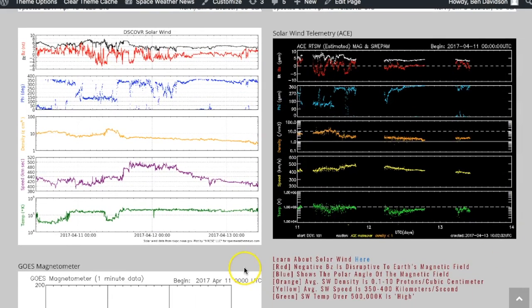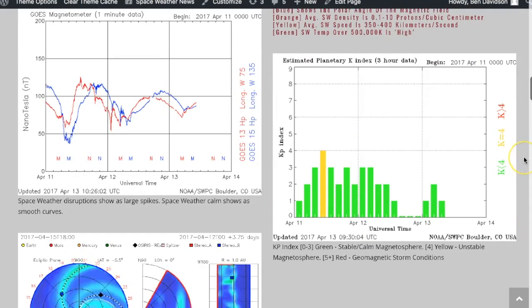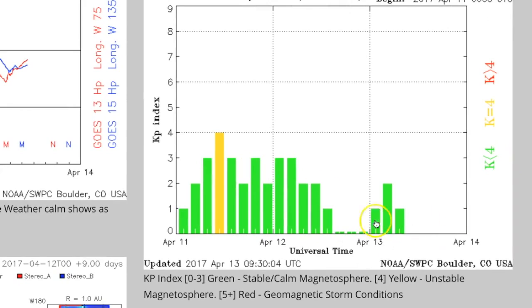Taking a look at the solar wind now — that's DISCOVR over on the left side. The sort of mountain in purple was the intensification of the solar wind speed. It never ended up producing a geomagnetic storm as it never even hit much higher than 500 kilometers per second. It is coming back down now, which is why you can see over here in the KP index we are nice and calm and quiet.